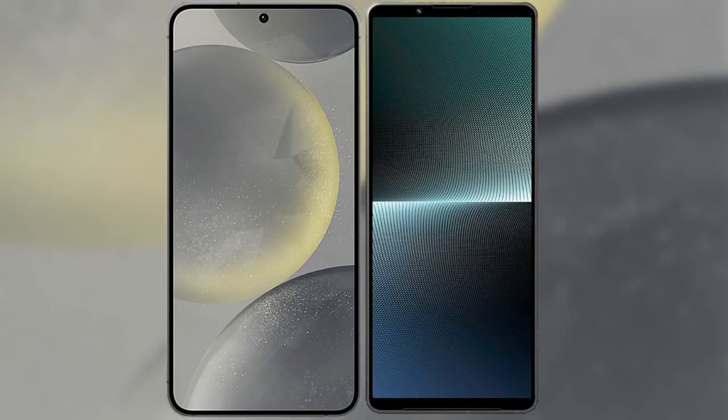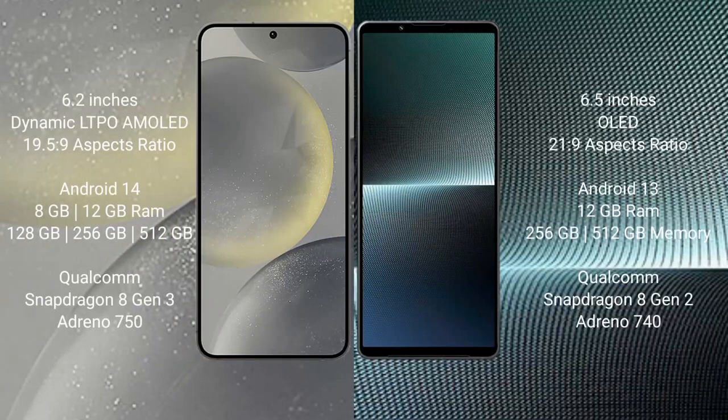I will compare the new Samsung Galaxy S24 with Sony Xperia 1 Mark 5. Samsung Galaxy S24 comes with a 6.2-inch dynamic LTPO AMOLED display and aspect ratio 19.5:9. Sony Xperia 1 Mark 5 comes with a 6.5-inch OLED display and aspect ratio 21:9.